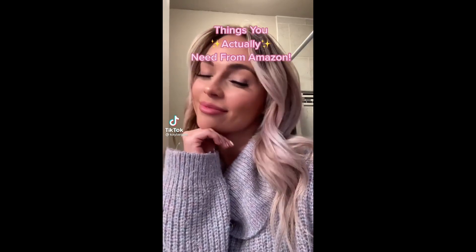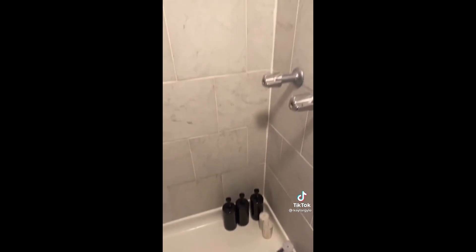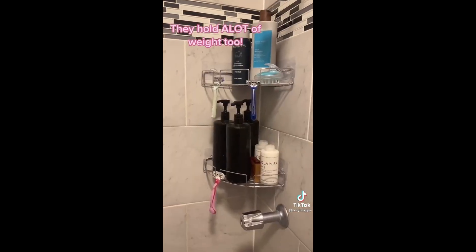Things you actually need from Amazon, organization edition — we're taking it to your shower next. If you don't have a shelf in your stand-up shower, these little stick-on shelves are definitely for you. They're the perfect little size and fit right in the corner.